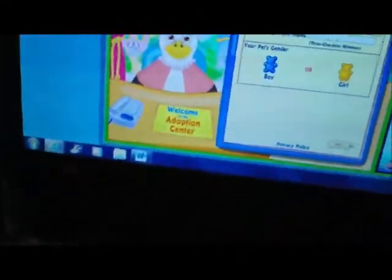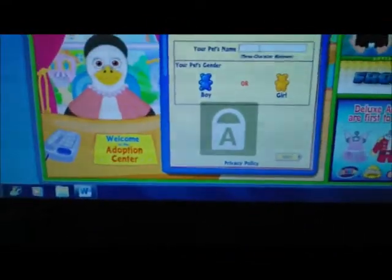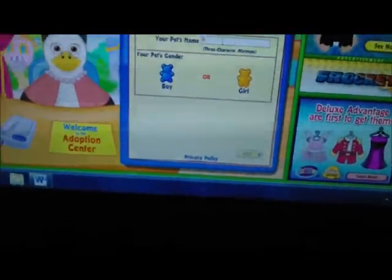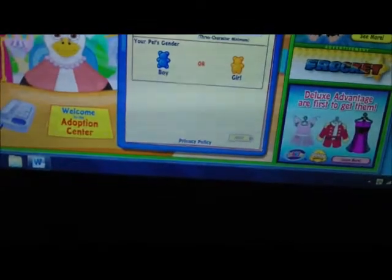Okay, first we're adopting Ruby the hummingbird. It's in caps lock — typing in Ruby, and she's a girl. You're obviously not going to see the screen perfectly, so just stare at Ruby's face. I don't want this video to be too boring.